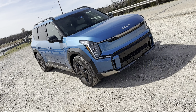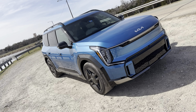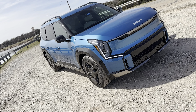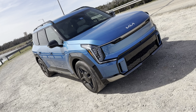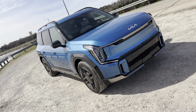As the top-of-the-line EV9 model, the GT Line all-wheel drive starts at $73,900. This particular one, with all the bells and whistles including the special ocean blue paint, came to $78,430 with shipping and handling fees. It's a lot of money, but it's a great vehicle.